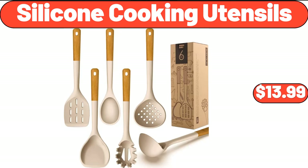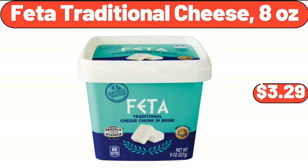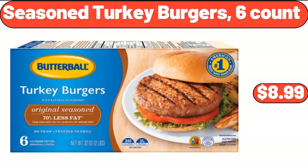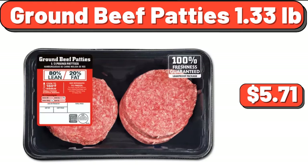Silicone cooking utensils, $13.99. Feta traditional cheese, eight ounces, $3.29. 2-pack electric salt and pepper grinder set, $14.99. Seasoned turkey burgers, six count, $8.99. Ground beef patties, 1.33 pounds, $5.71.